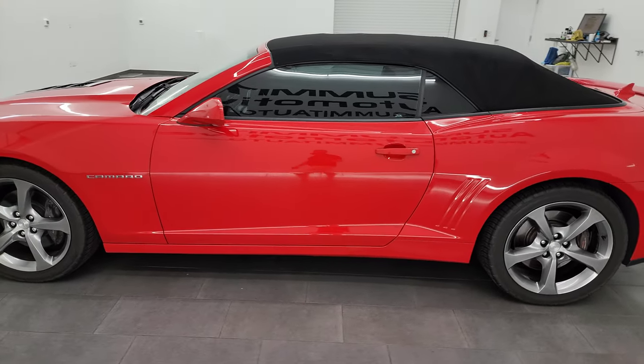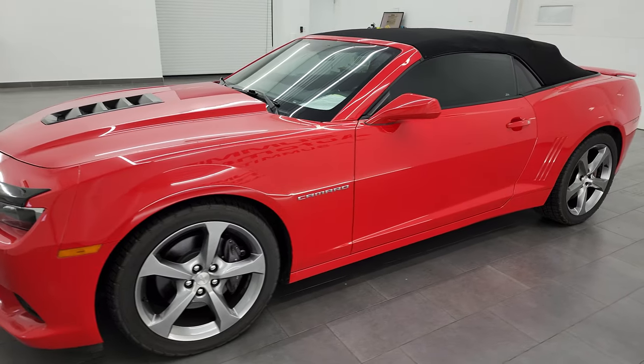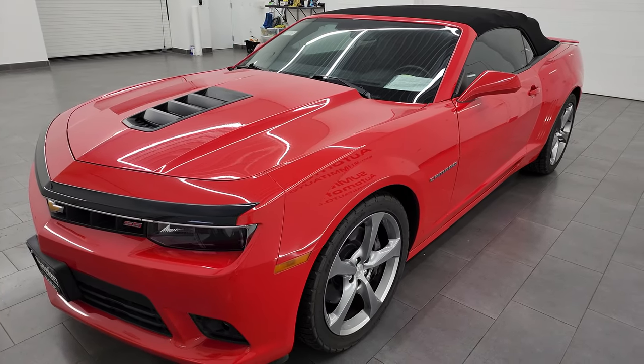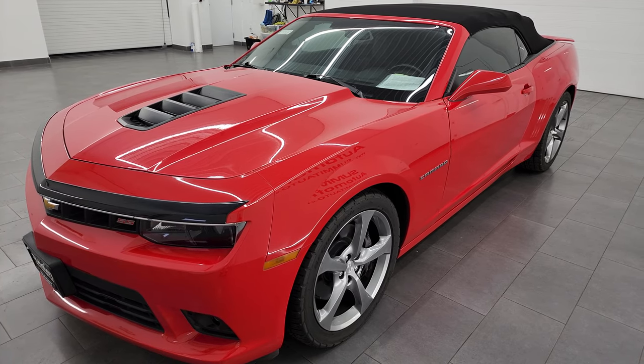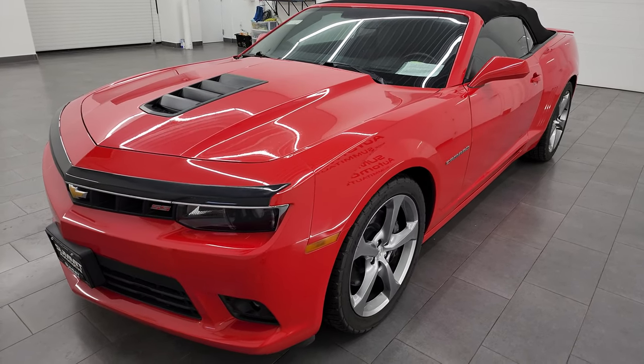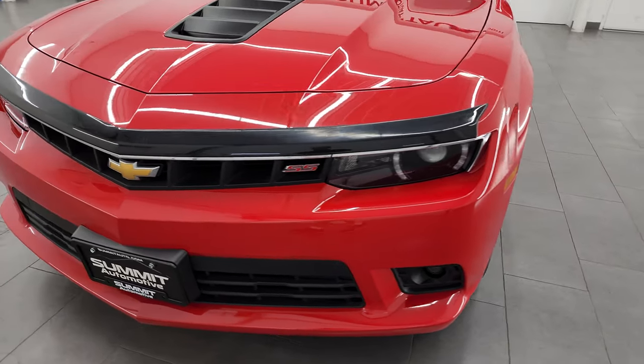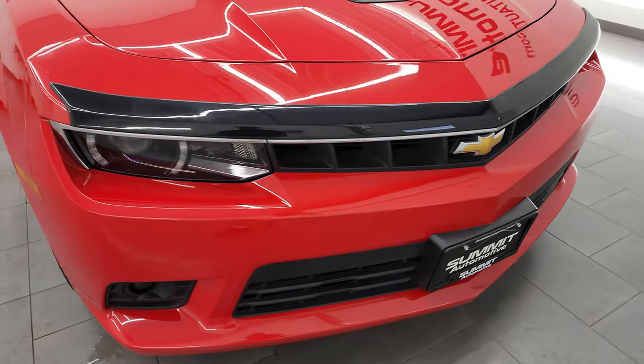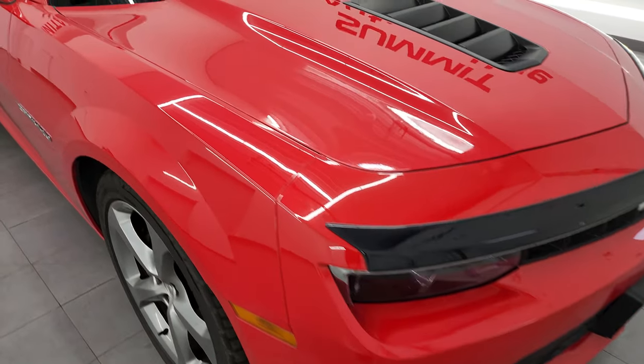This 2014 Chevrolet Camaro has the 6.2 liter V8 gas engine. When paired up with the automatic transmission, it puts out 400 horsepower. This car has been fully safetied and inspected by our service shop. It has a fresh oil and filter change, all the fluids have been checked and topped off, and this car is 100% ready to go.